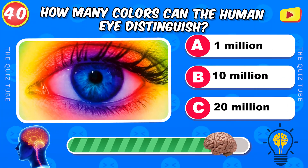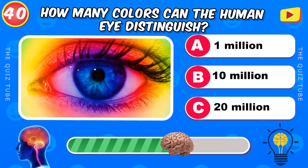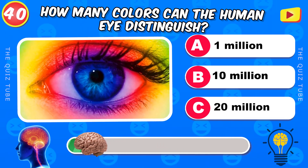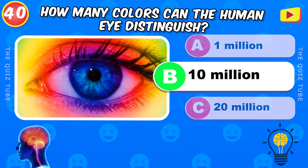How many colors can the human eye distinguish? 10,000,000 colors.